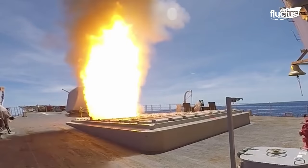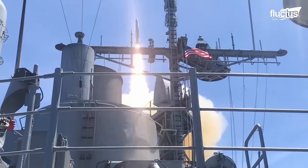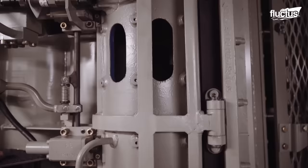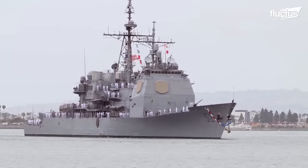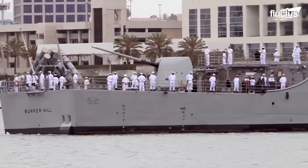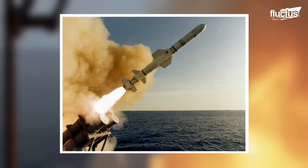Guided missile cruisers are large, heavily armed warships that play a crucial role in modern naval warfare. They are typically equipped with a wide array of missiles, guns, and radars, making them capable of defending against air, surface, and subsurface threats. The USS Bunker Hill is an Arleigh Burke-class guided missile cruiser armed with various missiles, including SM-2 surface-to-air missiles, Tomahawk cruise missiles, and Harpoon anti-ship missiles.